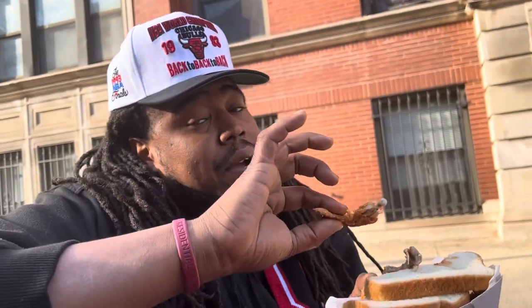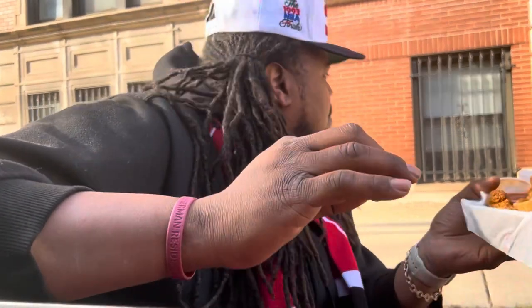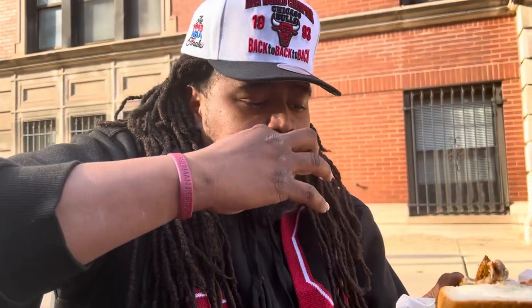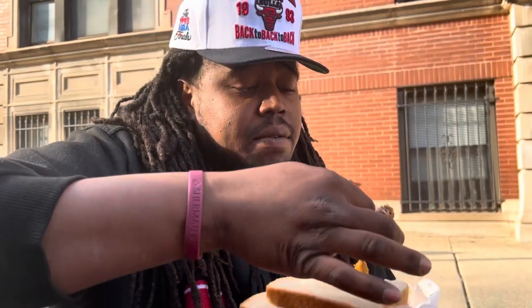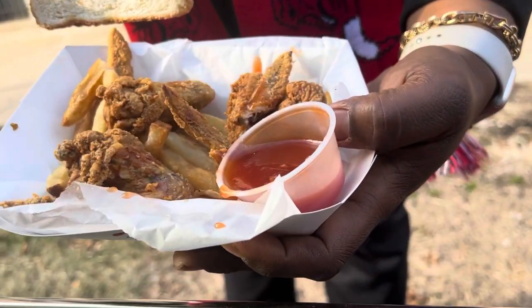I'm gonna be real with y'all. They say you gotta get the mild sauce. Low-key, the mild sauce is... it's average, for real. I am not even gonna lie to you. Is it good? It's good. I really don't see what the hype is, but I'm pretty sure anybody from out of town would probably say that. I'm thinking the mild sauce would have more of a spice, more of a sweet and sour taste in a way. It's definitely good.